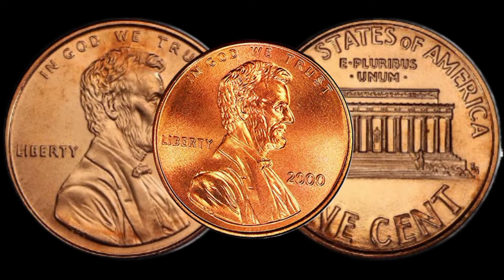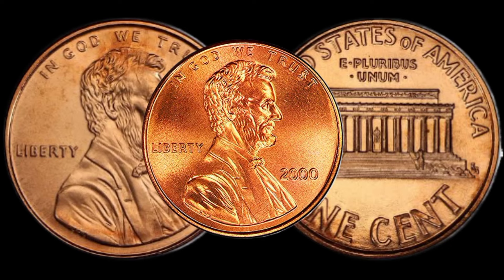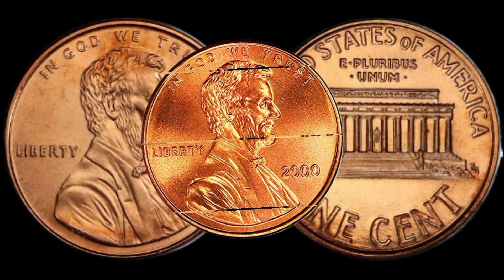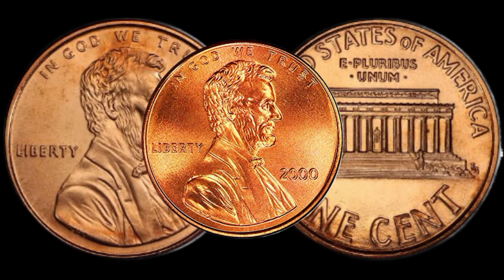Before we wrap up, I've got some valuable tips for all the collectors out there. Whether you're a seasoned pro or just starting, these tips will help you navigate the world of coin collecting and potentially discover more hidden treasures in your spare change. This coin's value in market is $2 million.